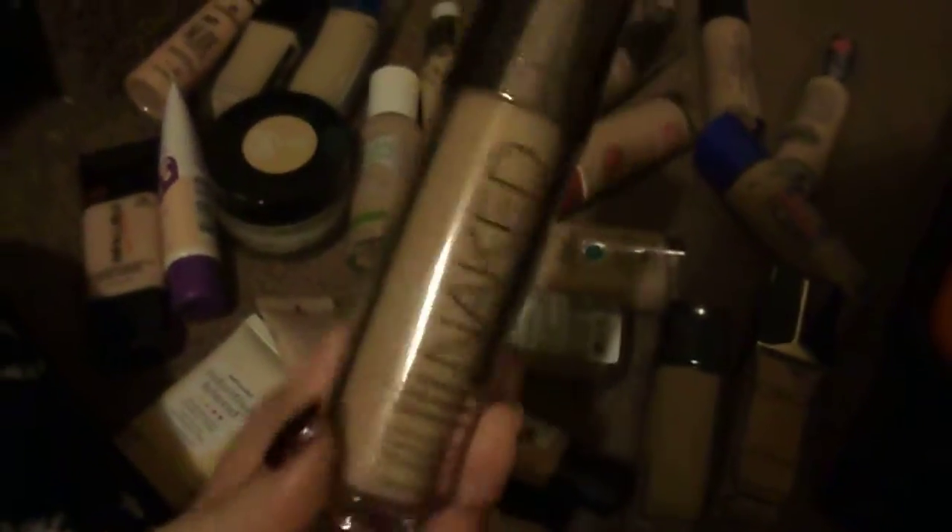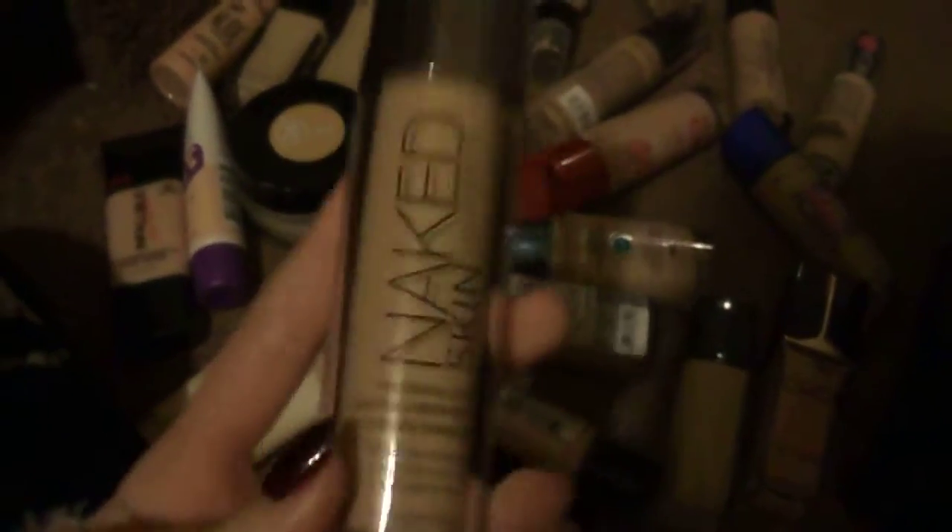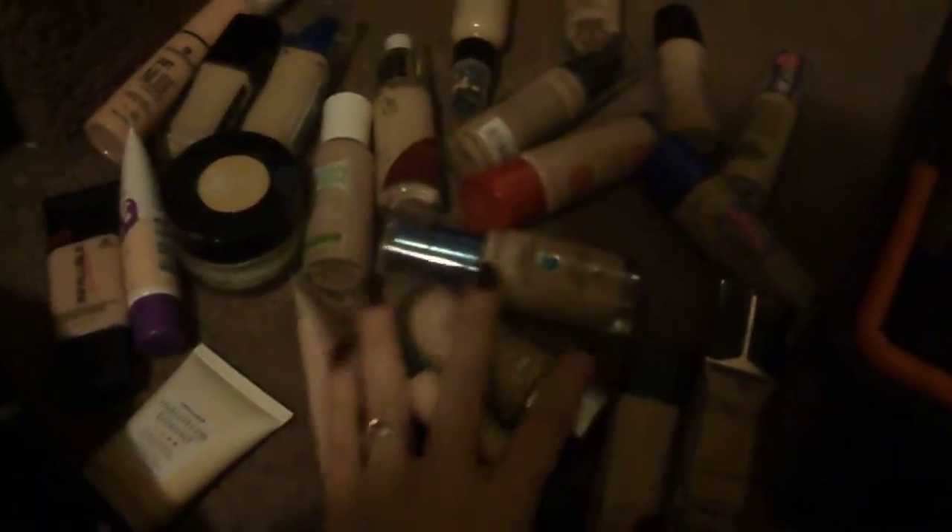First one is my Urban Decay Naked Skin Foundation. I love this. This is what I use for photo shoots. I also use it when I'm testing out a new primer or powder because I know how it reacts, and I just love how it looks and feels on my skin and how well it matches. I think that's the only high-end foundation I have right now, unless you count MAC.